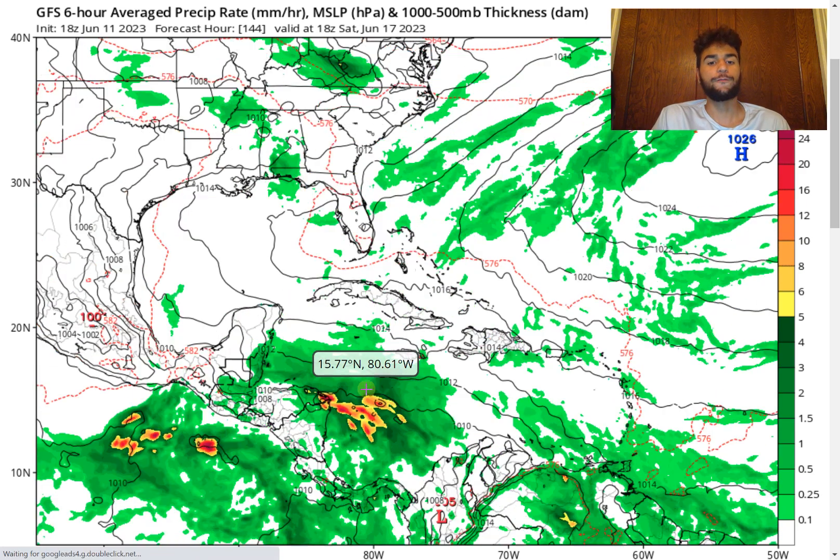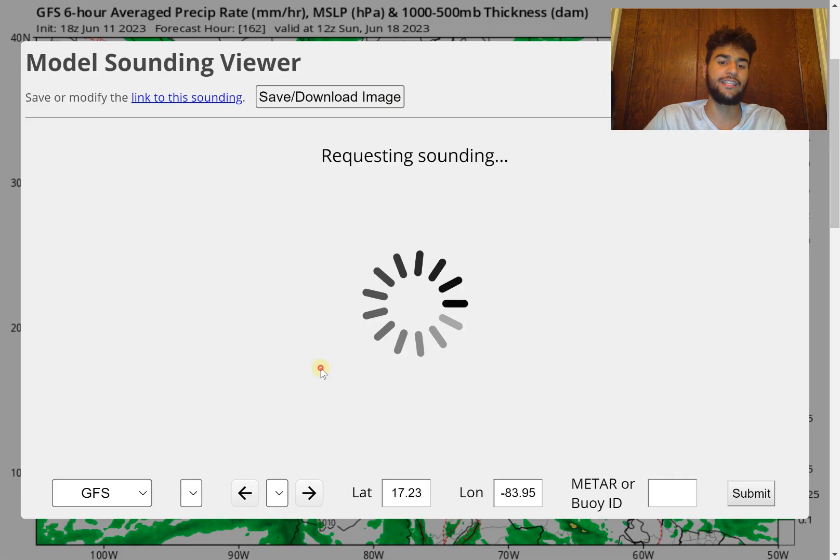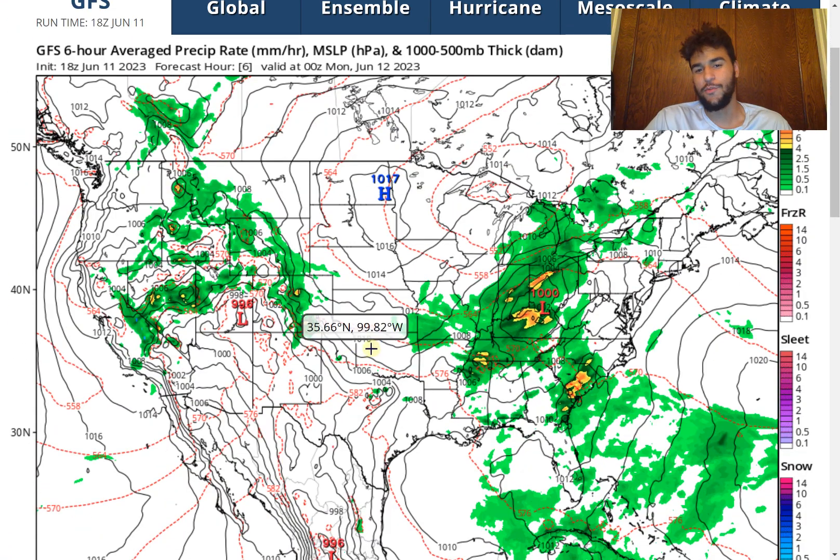Moving forward with the forecast, we see that eventually the thunderstorm activity will enhance and definitely increase. We're going to see heavy rain associated with this low-pressure system, and it'll only be enhanced by the usual Central American gyre that typically happens during the early part of the hurricane season. By the Sunday time frame, we see a very large area of convective activity and the pressure eventually drops — we see a tropical storm on our hands.